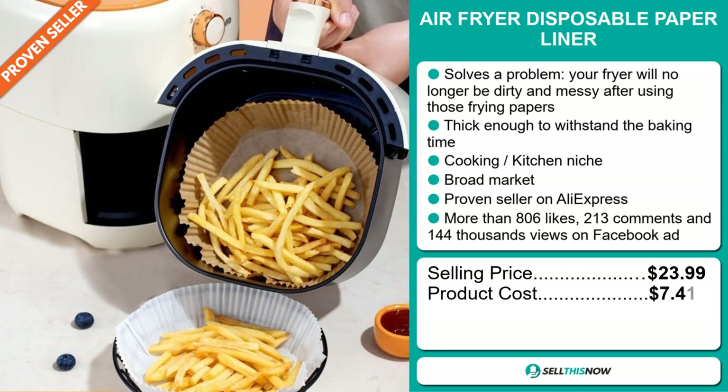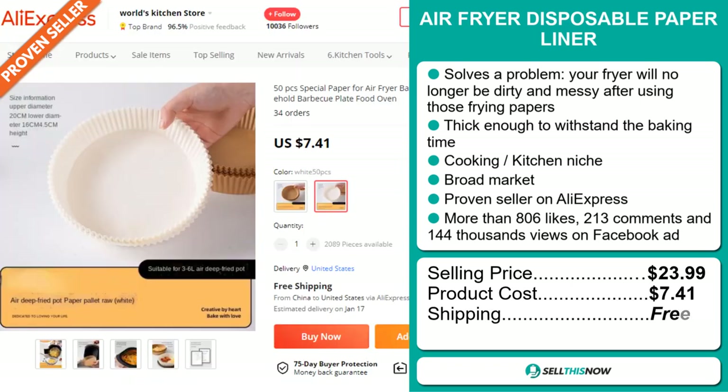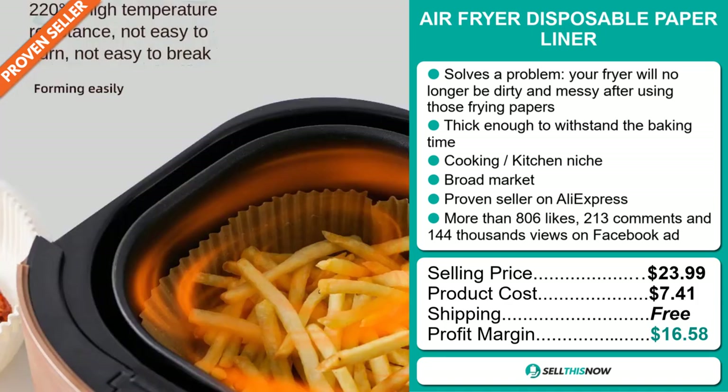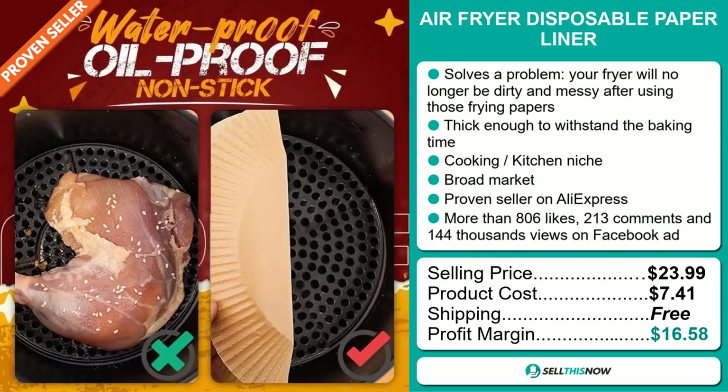The product cost is only $7.41. Shipping is completely free, so you're looking at a very good profit margin of $16.58. Sell this now.